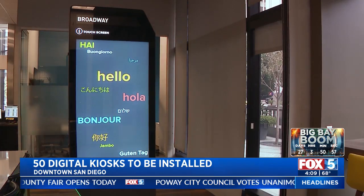The IKE kiosks are already in 15 other cities. We negotiated that these kiosks will have a call button so that at any point in time, if someone needed assistance, 24 hours a day, 7 days a week, the downtown clean and safe team will be able to respond and interact with that person.